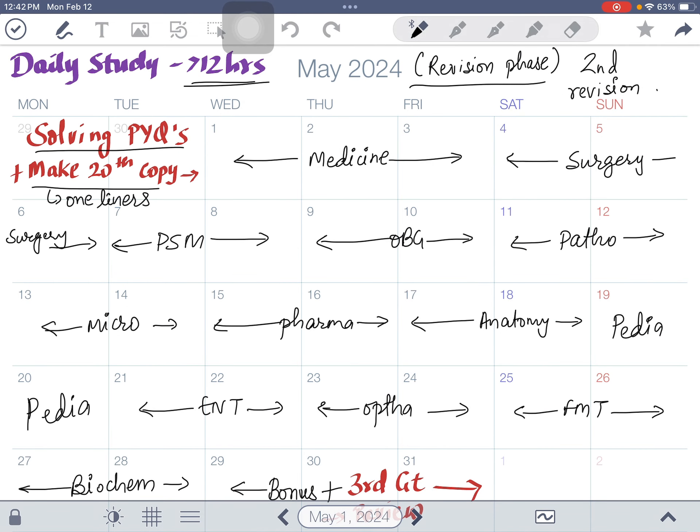In May you have two months left for the exam, so this is the revision phase. Don't start learning new things — only revise what you have already studied. Daily study hours must go beyond 12 hours. You have to solve PYQs, previous year questions, using question banks that contain them, and also make your '20th copy.'